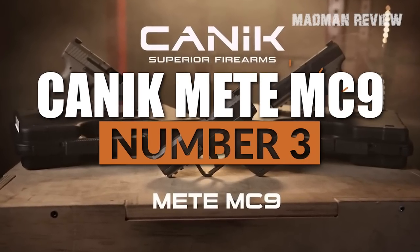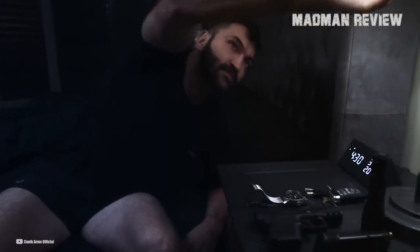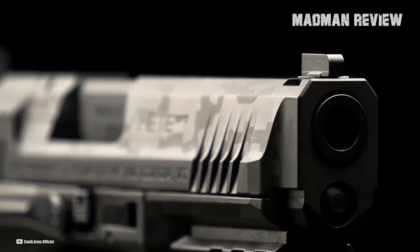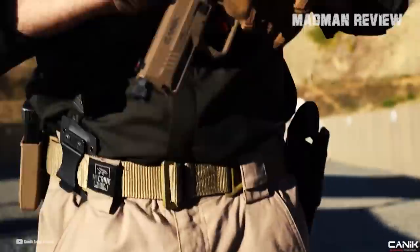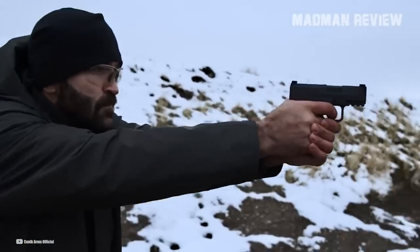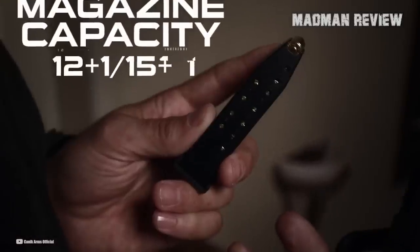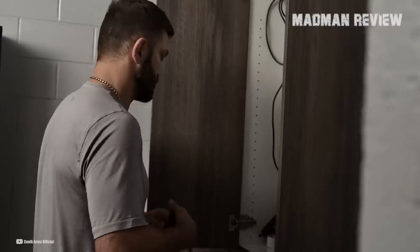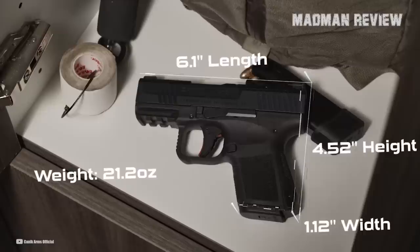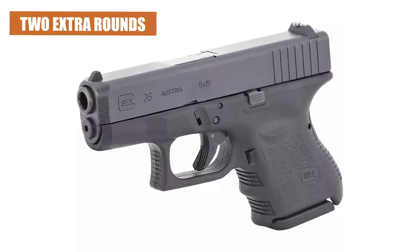Number 3: Canik Mete MC9. Canik introduced its newest pistol under its Mete series of polymer-framed striker-fired semi-auto handguns. The new Mete MC9 is a high-capacity micro-compact pistol not much different from some of the most popular micro-compacts on the market today, like the Sig P365 and the Springfield Hellcat. All micro-compacts are great for concealed carry, and the Mete MC9 is no different from its competitors, though it does have some features that are only found in competing premium models. Chambered in 9mm, the Mete MC9 has two mags — the standard mag has a 12-round capacity and the extended mag has a 15-round capacity. It has a short 3.18-inch barrel, an overall length of only 6.1 inches, a height of 4.52 inches, and a width of only 1.12 inches. Weighing in at only 21.2 ounces, the MC9 is lighter than something like a Glock 26, even factoring in the two extra rounds using its standard mag.